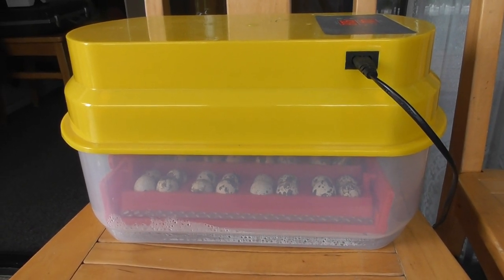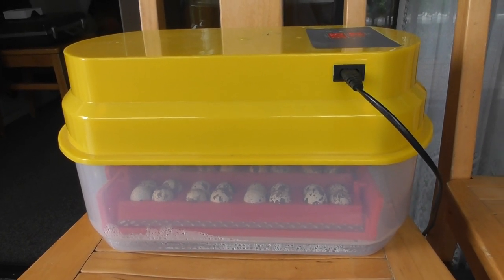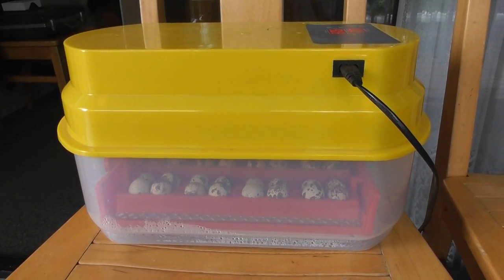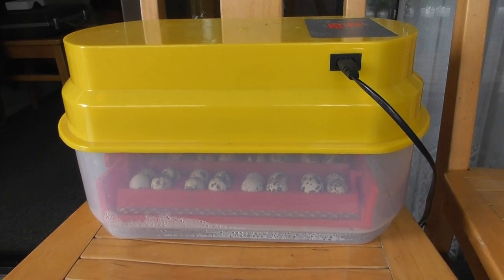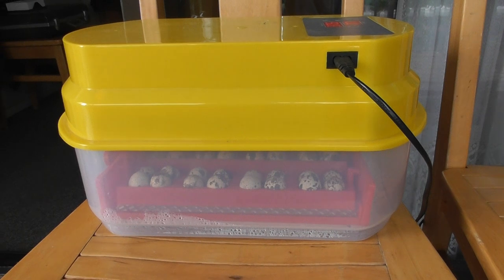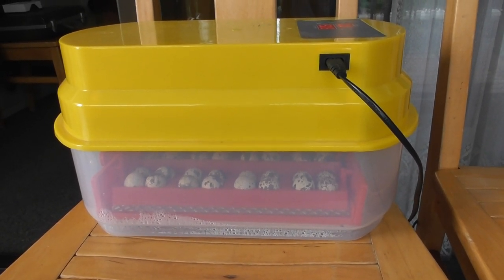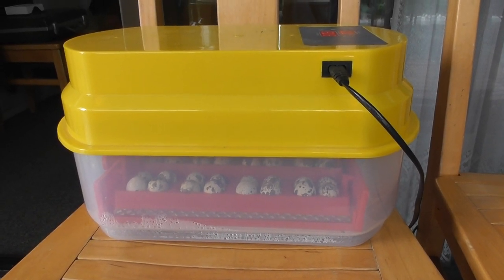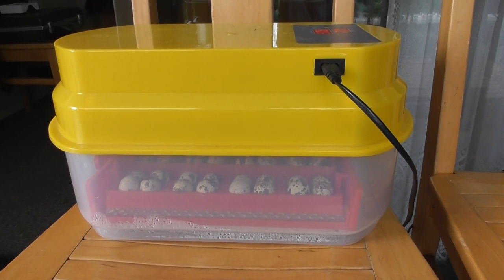After 14 days, we have to put them into a procedure called lockdown. I'll take the lid off the incubator, then take the eggs out of the red trays on the bottom — those are the automatic egg turners you can see there. We take them out of there and lay them flat again back in the incubator.